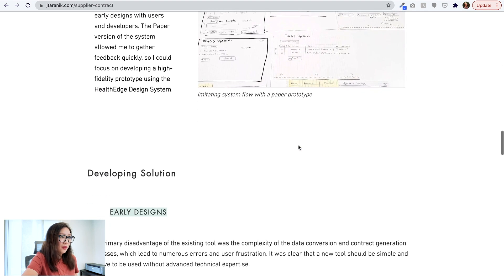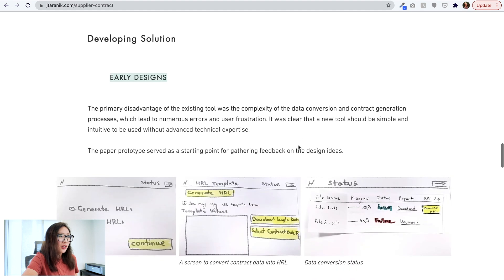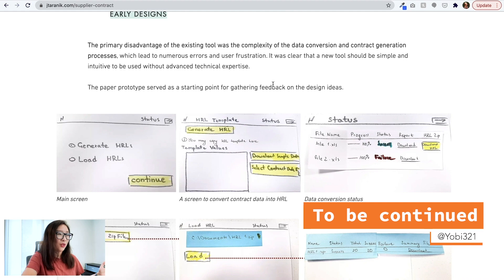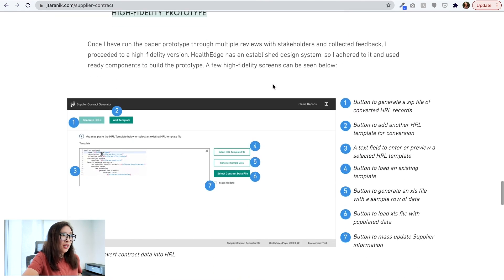Starting with paper prototypes, the designer then developed early solution designs. There's a call-out identifying the primary disadvantage of the existing tools: the complexity of the data conversion and contract generation process. This is great — identifying the problem with the existing tool and showing how that leads into the next step really helps connect the story and tie together the artifacts shown in the portfolio. Then it goes into the high-fidelity prototype.